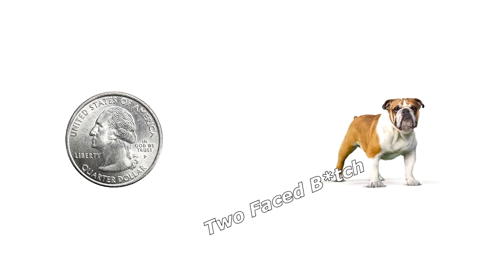I told my ex she was a cross between a rare coin and a female dog — two-faced bitch. Disappointed!